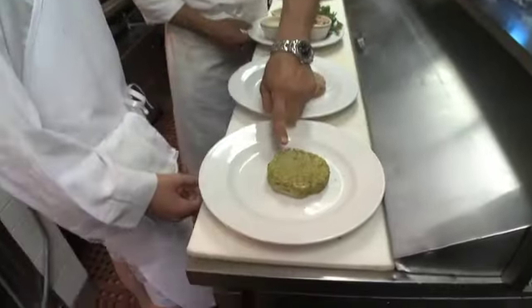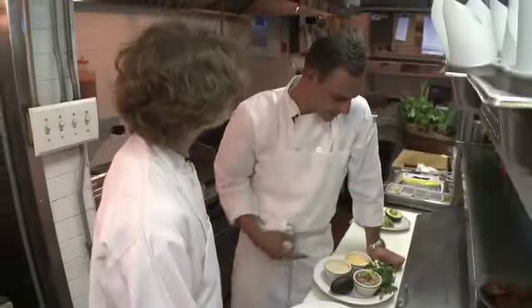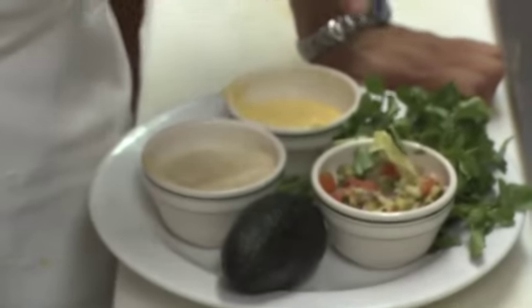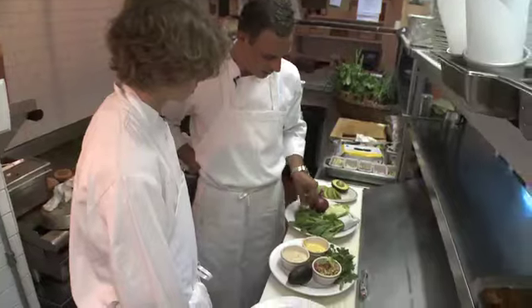This is the falafel. This is the turkey burger. This is what's going to go on the falafel — the chopped veg salad, the tzatziki, hummus, watercress. This is the local arugula, local mint, and the Israeli scallion.